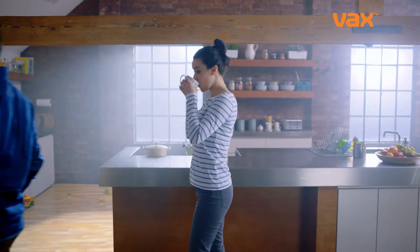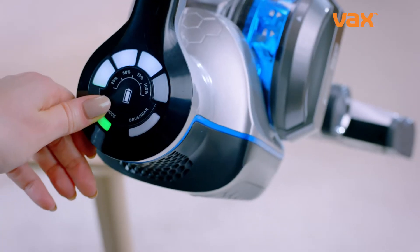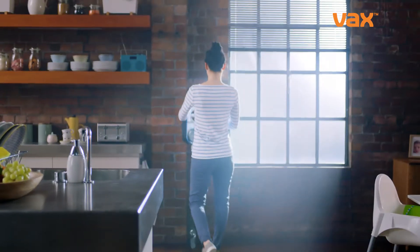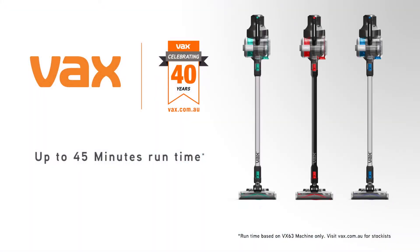It's lightweight, and our Helix technology maintains maximum performance whichever direction you take. It also has a boost function, with even more power to help get the job done every time. Quick cordless convenience with powerful performance. The new Vax Blade. Nothing can hold you back from moving forward.